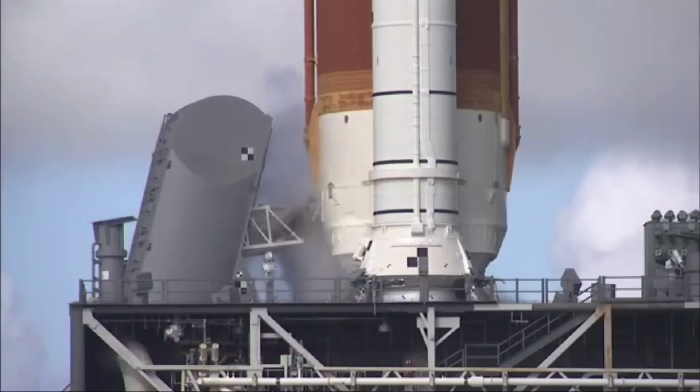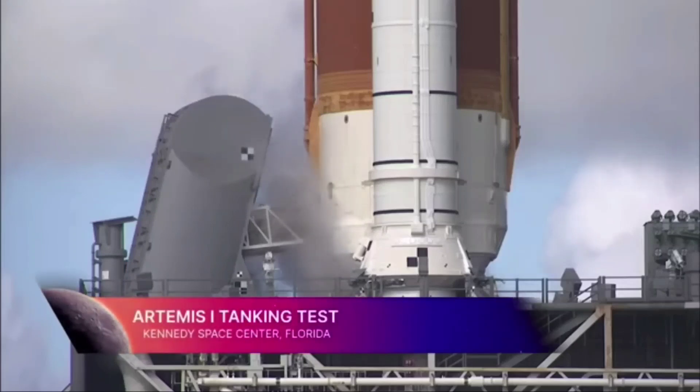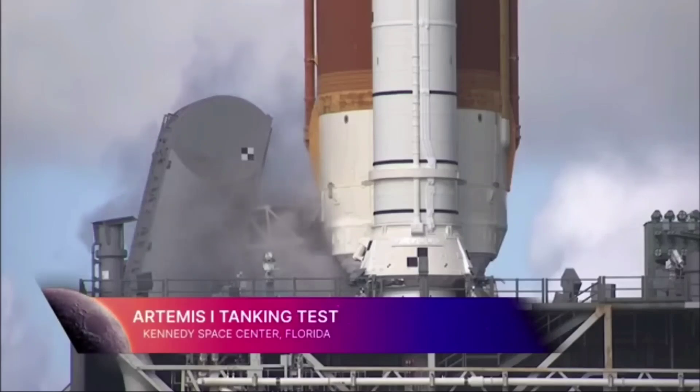We started prop load at 7:30 a.m. this morning, flowing liquid oxygen and liquid hydrogen. But at five minutes past 10 a.m. this morning, Easter time, we went into stop flow on the liquid hydrogen side.